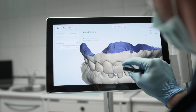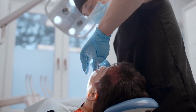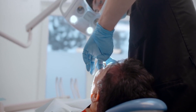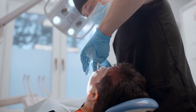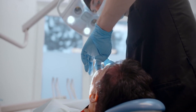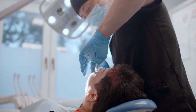Next, delve into the specializations of potential oral surgeons. Different oral surgeons may focus on various areas such as dental implants, oral pathology, or maxillofacial surgery. Assessing their specialization helps you find a surgeon whose expertise aligns with your specific needs, ensuring that you receive the best care tailored to your dental condition.